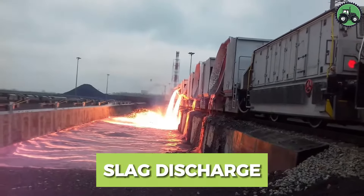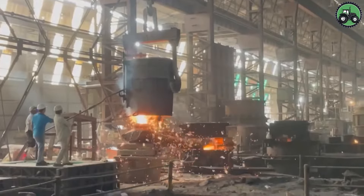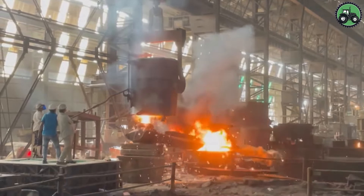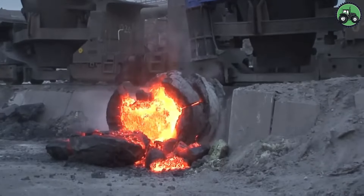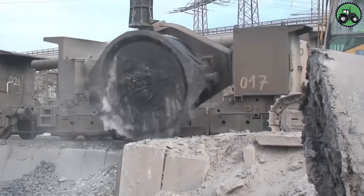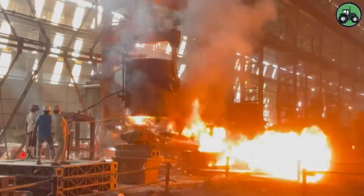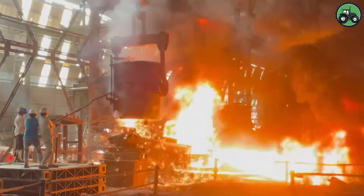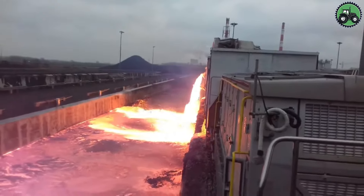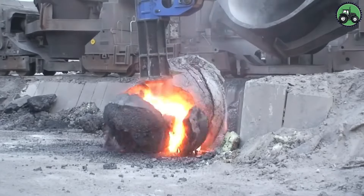Enter the world of slag discharge, where efficiency and power combine to remove industrial waste. This operation showcases the fascinating dance of heavy machinery that ensures the rapid and systematic discharge of slag from industrial facilities. In steel mills or other heavy industries, this important step ensures proper waste management, contributing to a cleaner and safer environment. Look at the impressive synergy between technology and industry as these machines accurately handle huge volumes of slag, ensuring a smooth waste disposal process.